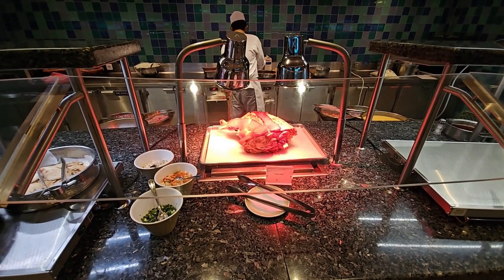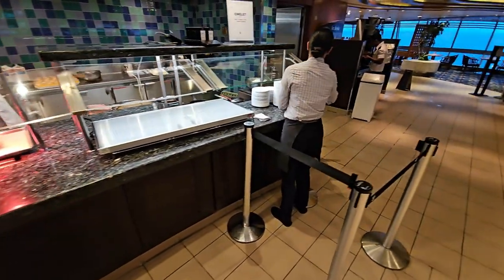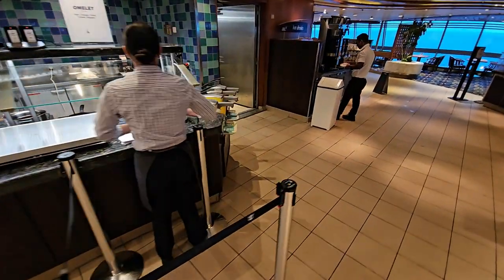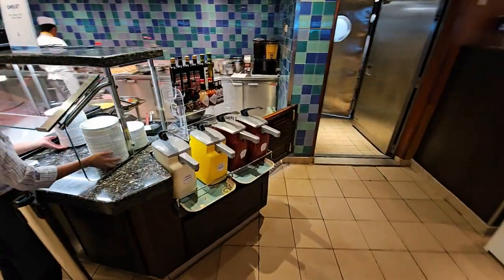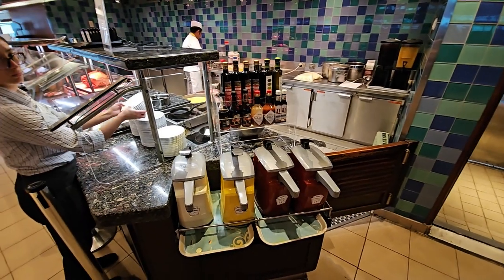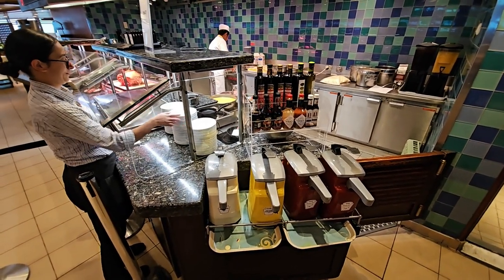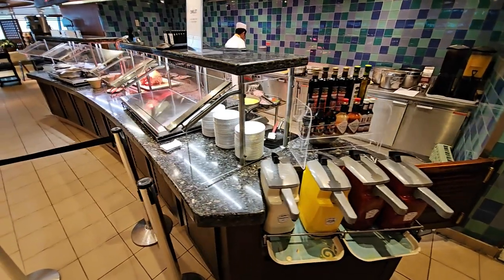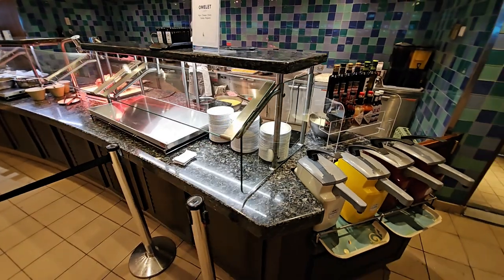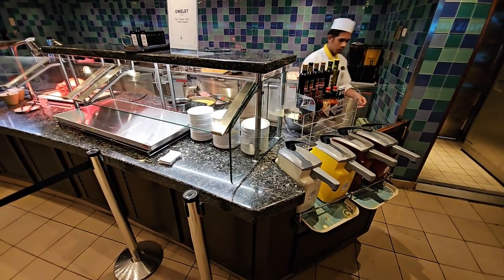There's also an egg station where this young lady will help you out. If you want an omelette, fried eggs, or poached eggs, come and have a word with her. She will give you a buzzer, and when your fresh egg is ready it will beep so you can come and collect it — made specially for you.